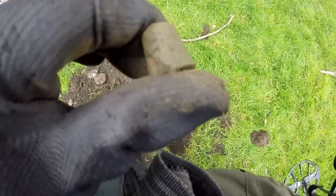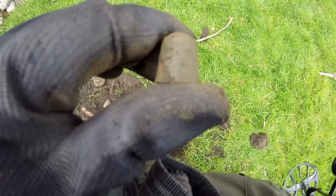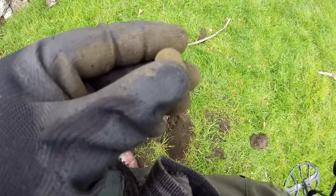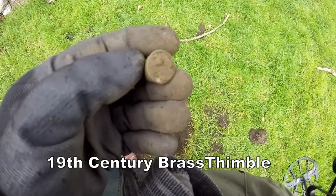It's a big old thimble. How did that get there? Isn't that a wonder?